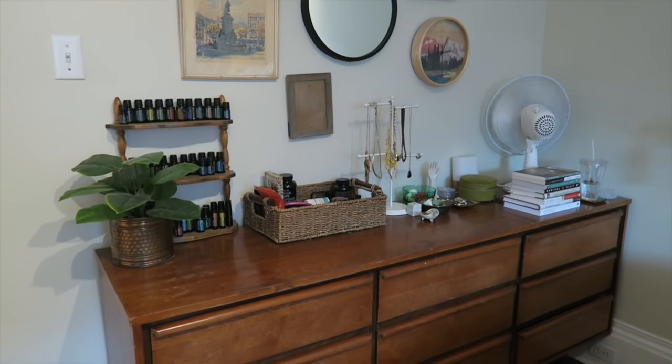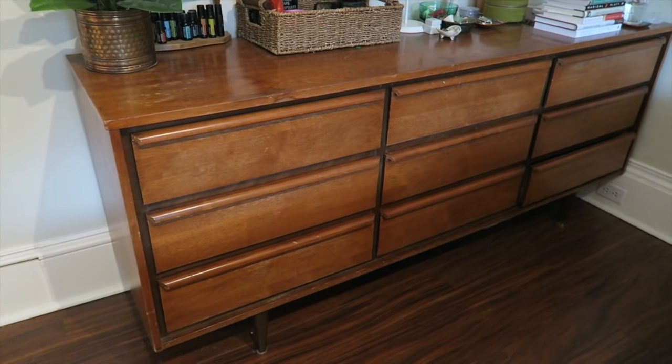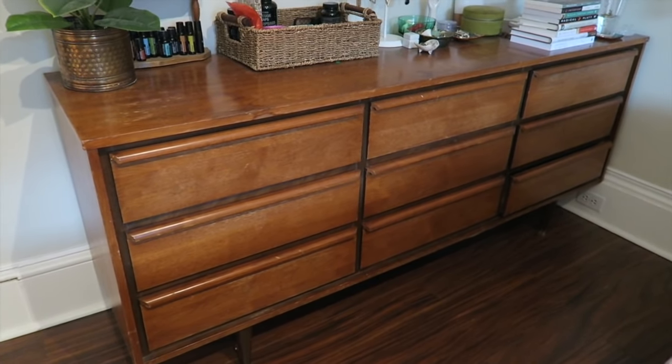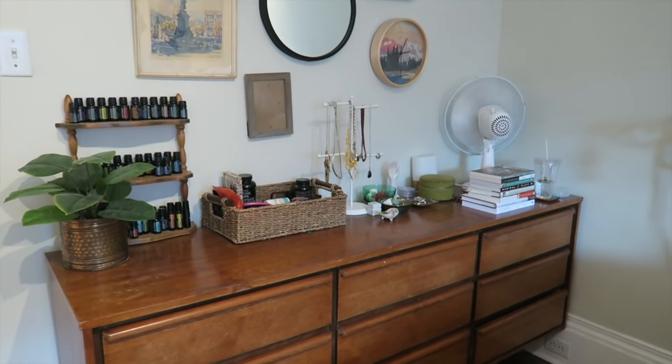And then the next piece of furniture is this dresser here. I believe I was in college, maybe high school when I bought it. We still use this dresser — we've used it always since we've been married and I had it in my bedroom when I was in college. Both of these pieces of furniture could use a bit of a refresh — the wood is not in the best condition, there are sort of water stains on them — but they serve a great purpose. I love the lines of them, so we keep them around.